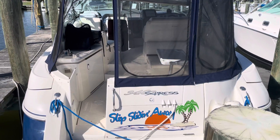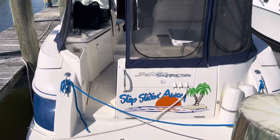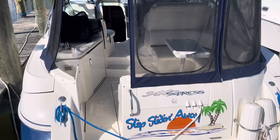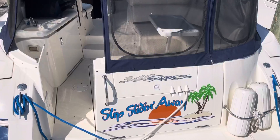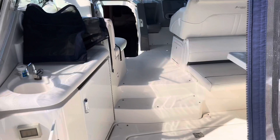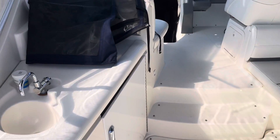Hey guys, it's Arnie from Annapolis Sail Yard. I am over at Kent Island right now looking at a Cruisers 340 Express. It is not my listing but I am showing it to a client today, so I thought I'd take a video. It's a really nice boat — love the layout.